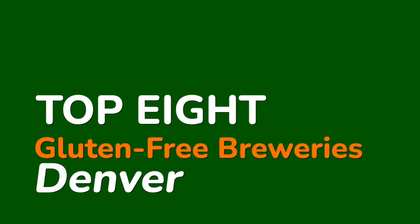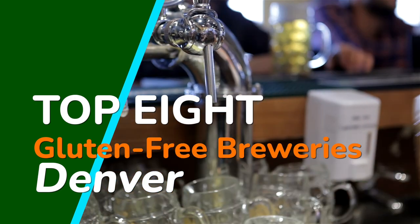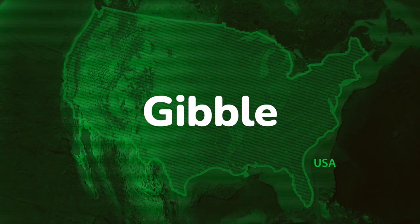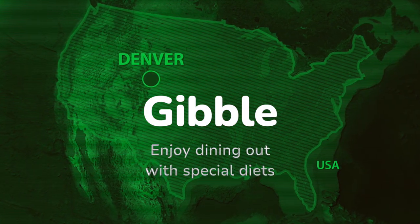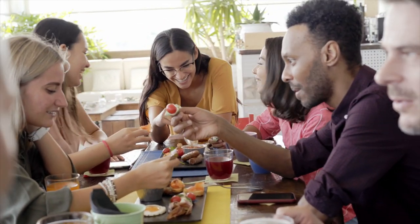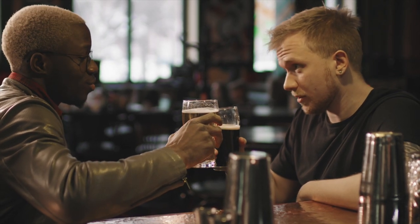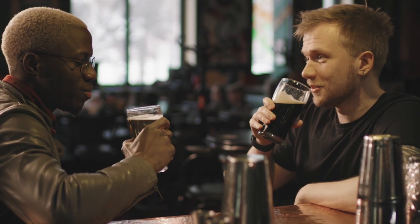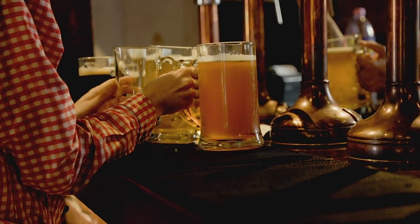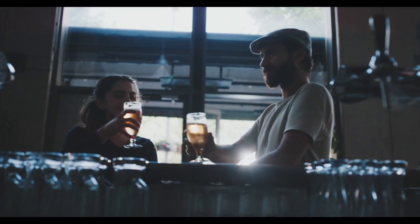In this video, we're going to share the top eight gluten-free or gluten-friendly breweries around the Denver, Colorado metro area. Welcome to Gible, where we help people with special diets enjoy dining out. Enjoying beers with your friends sounds like a fun night out, except when you're gluten-free. Denver has you covered, though. Let's check out the highest-rated gluten-free breweries in Denver and a bonus restaurant you won't want to miss.